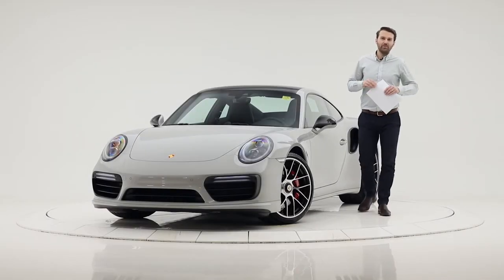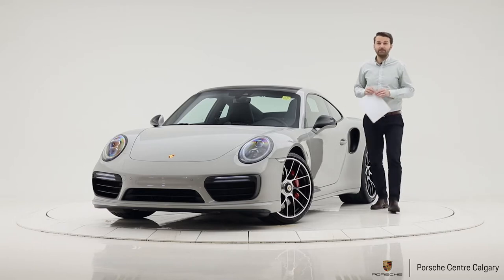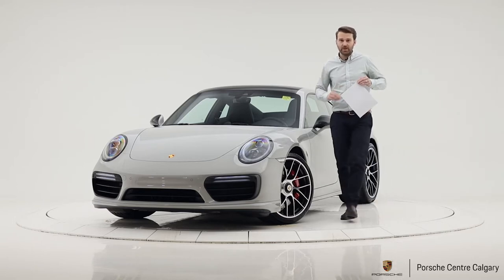Hello, my name is Hugh Bullen. I'm here at Porsche Centre Calgary and today I'd like to tell you about this 2019 Porsche 911 Turbo that we have in our inventory.